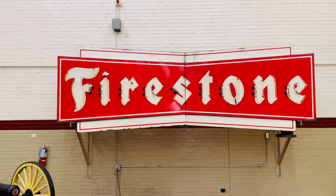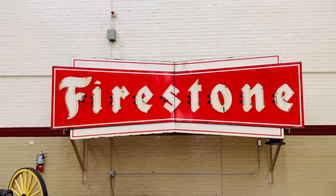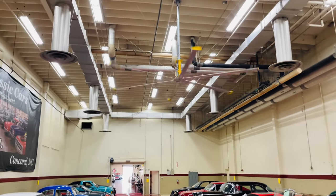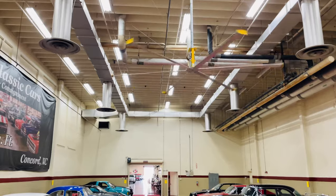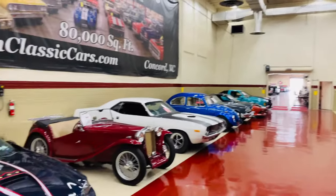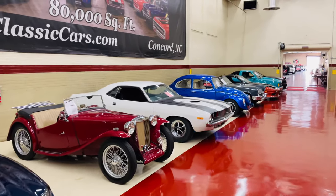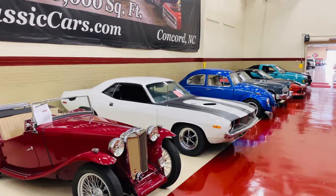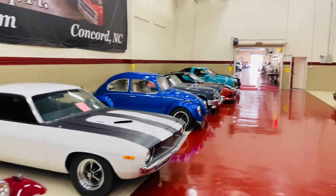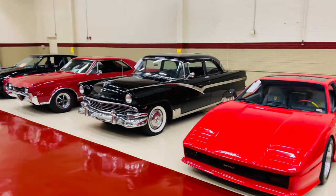Just from watching American Pickers, something like that — what, five to $7,000? Maybe more for a big sign like that. I will say, if you come here on a hot summer day, it is nice and cool in here. It's probably about 90 degrees outside and it is plenty cool inside. So if you're looking to get out of the house and you love classic cars, I cannot recommend coming to the Auto Barn here in Concord, North Carolina enough. So many cool cars to look at.